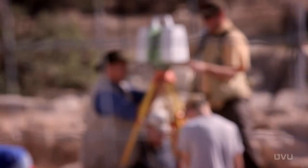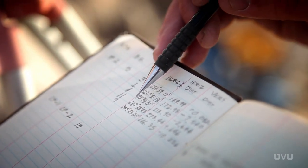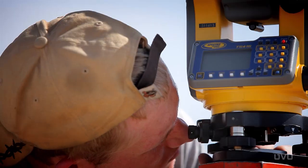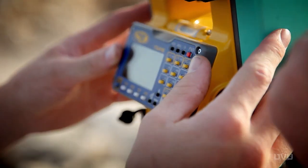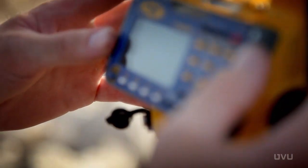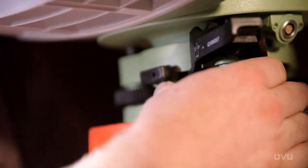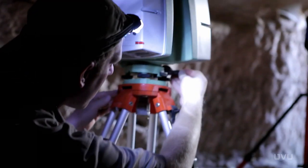We have also teamed with Utah Valley University out of Orem, Utah. We've teamed with them through their engineering, computer, graphics design, and media groups that are over here right now surveying and GPSing, which will help us find underground places and map the places we do have. People will be able to go on the internet and take a virtual tour as a result of what Utah Valley University is doing. They are using state-of-the-art technology to create a virtual world for people to see, dating back perhaps 2,000 years ago.